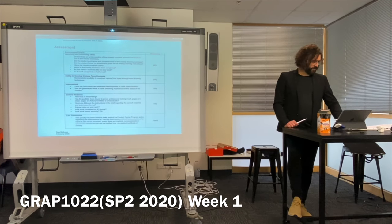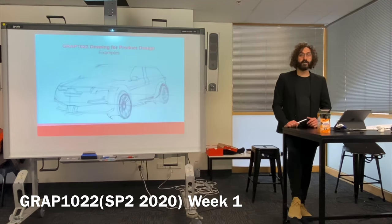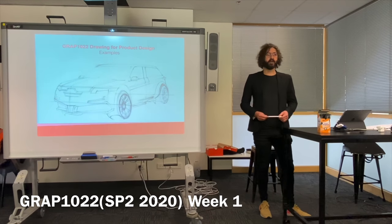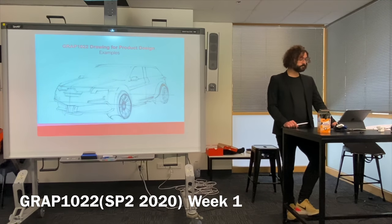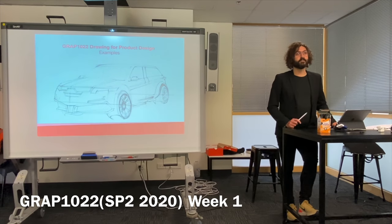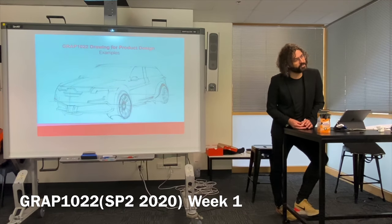For the last 10 minutes I'm going to show you some examples of what we mean by design drawing, so you have an idea about where we're heading at the end of this semester and by the end of this year. Abby and I both have experience in automotive, and at this point Abby, would you like to say a couple of minutes about yourself and your experience in design?